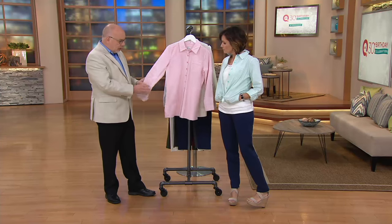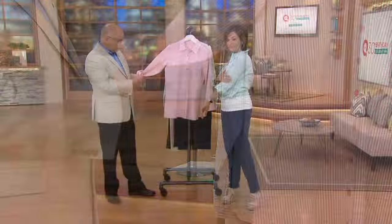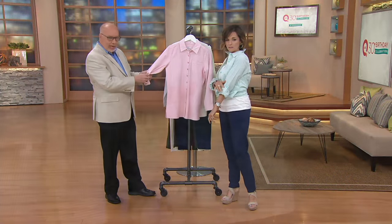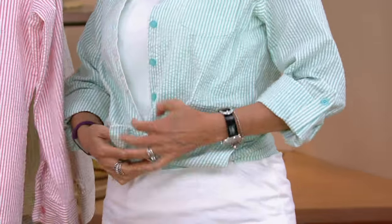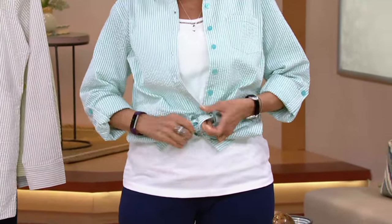The sleeves have a roll tab, so you could actually roll them up as Nancy did. And then you have a little tab underneath there that you could do that with. Die-to-match buttons. I'm going to undo this for a second because this is one way you could do it.